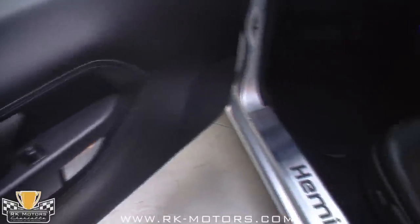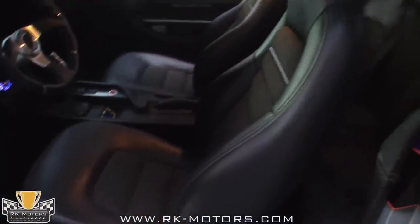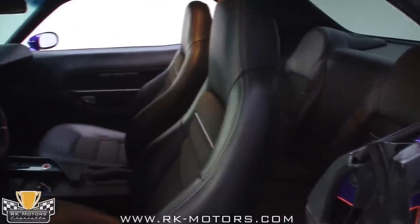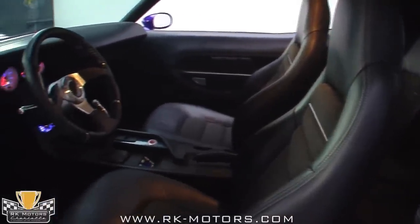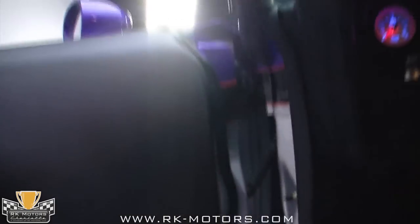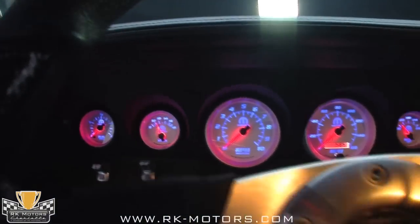Open the door and the first thing you'll notice is that the graphics from the exterior continue into the door jambs — always the sign of first-rate paintwork. Then you'll notice the Corvette bucket seats that have been custom upholstered with a mesh insert to really hold you in place. A custom console was fabricated to resemble the original Cuda piece, but it now features a carbon fiber insert, controls for the air ride suspension, and a big red start engine button that brings the monster to life.